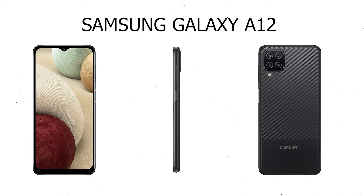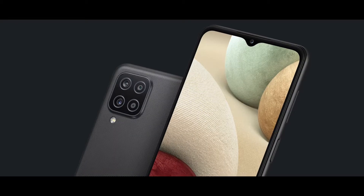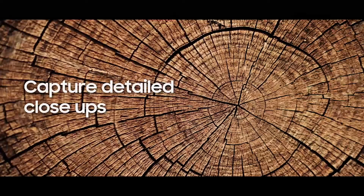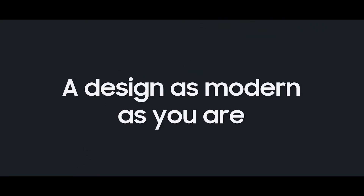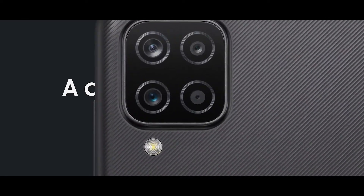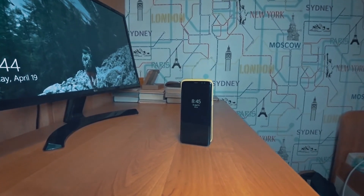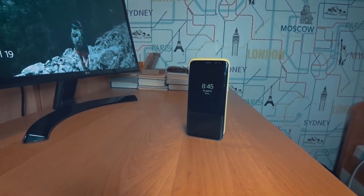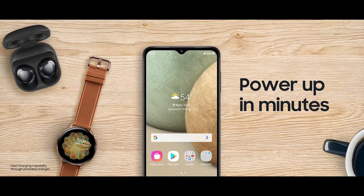Samsung Galaxy A12 launched on 22nd February 2021, comes with a 6.5-inch display and a resolution of 720x1560 pixels. The smartphone is powered by an Octa-Core Mediatek MT6765 Helio P35 processor (4x2.3GHz + 4x1.8GHz) and runs on 4GB of RAM. Specifications: screen size 6.5, camera 48+5+2+2 MP, 5000 mAh battery, Android OS, Mediatek MT6765 Helio P35 processor Octa-Core.